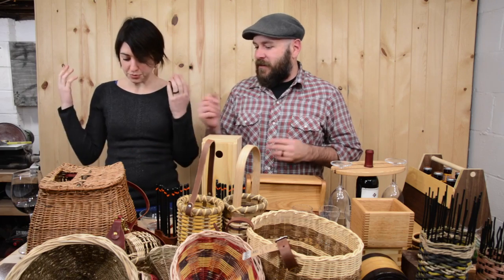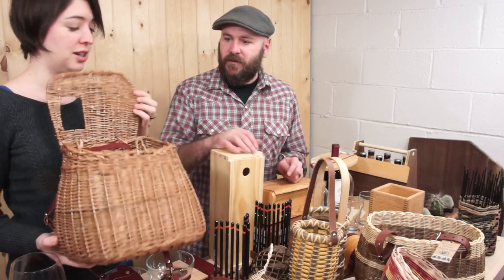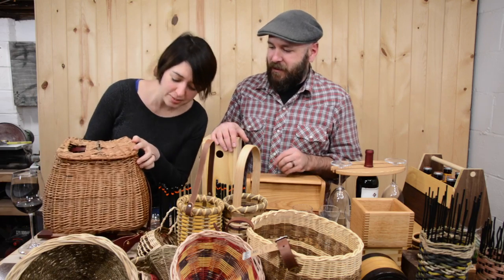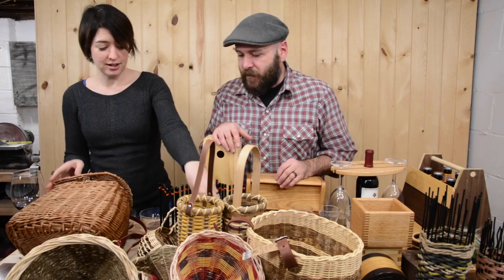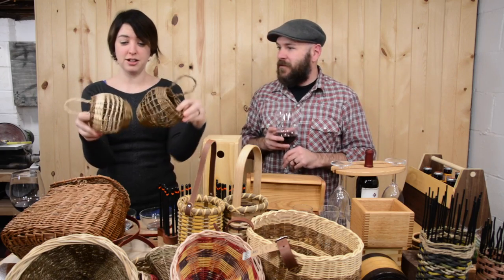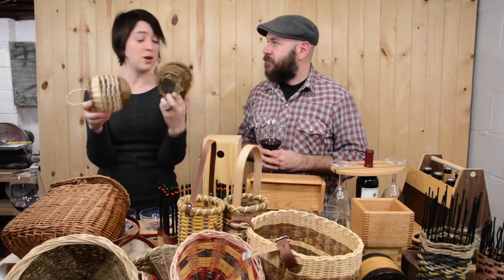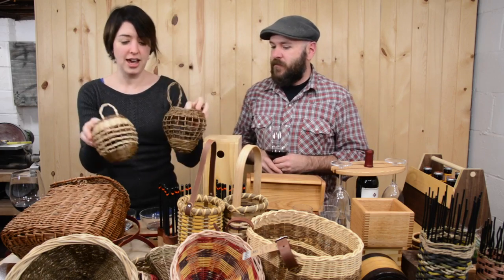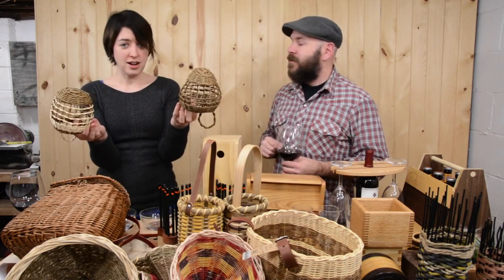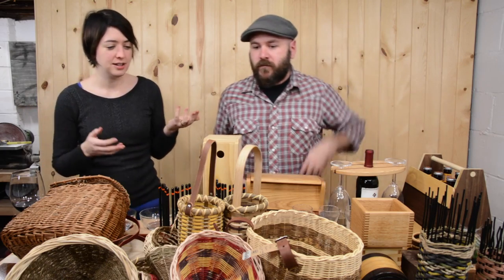This is a creel basket for fishermen that I made at a class earlier this year — no fish have ever been in there. Kelly's biggest seller is these little garlic baskets made for keeping garlic fresh longer — something you can't necessarily find at Walmart. People really like them and she can sell them for $15 and usually sells out, which is awesome. And since they've had the garlic baskets — no vampires!